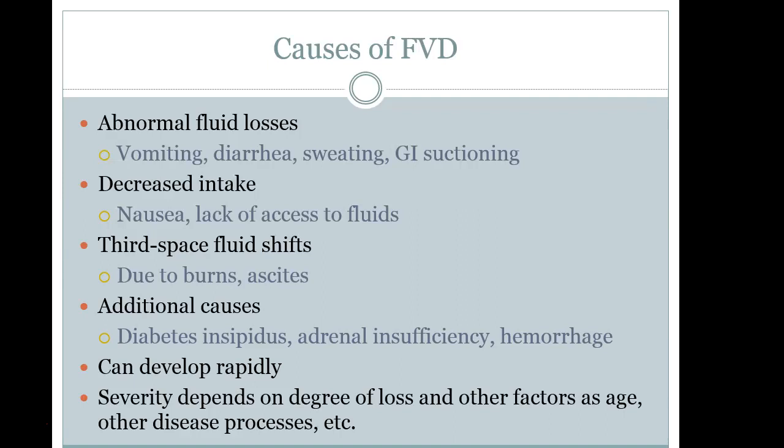Fluid volume deficit also occurs when a patient has significant burns, which cause major third-spacing and shifting of fluids, as well as with ascites. Other causes include diabetes insipidus, adrenal insufficiency, and hemorrhaging patients. The severity depends on many factors including age, other disease processes, the size of the loss, and how quickly we can reverse what's happening.